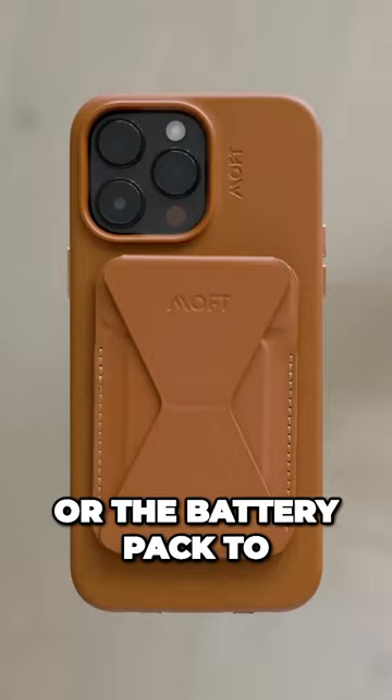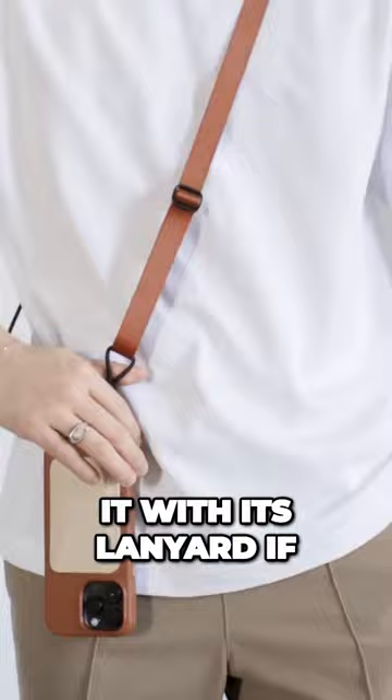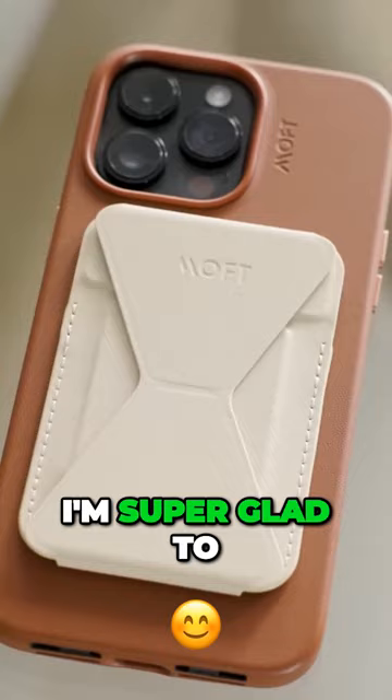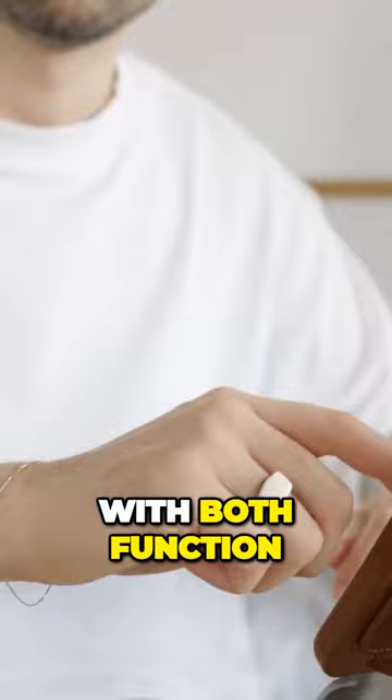You can conveniently carry it with its lanyard if you wish, and easily take it off with the hidden connectors integrated within the case. I'm super glad to be partnering with Moft because their products are truly well designed and made with both function and fashion in mind.